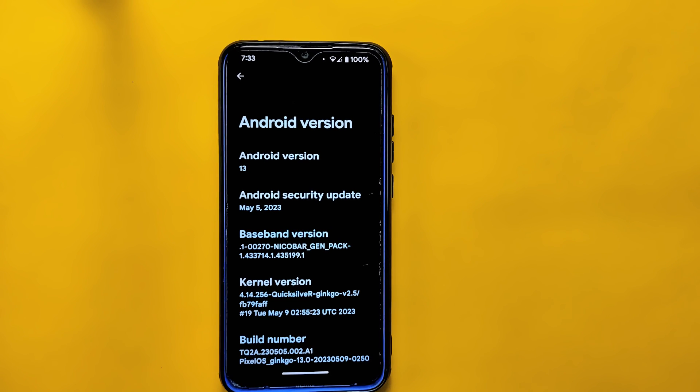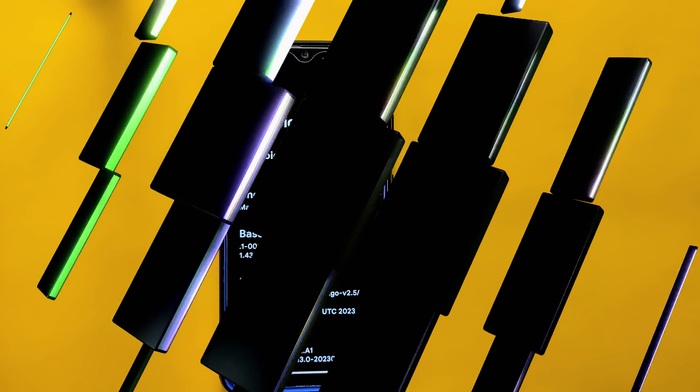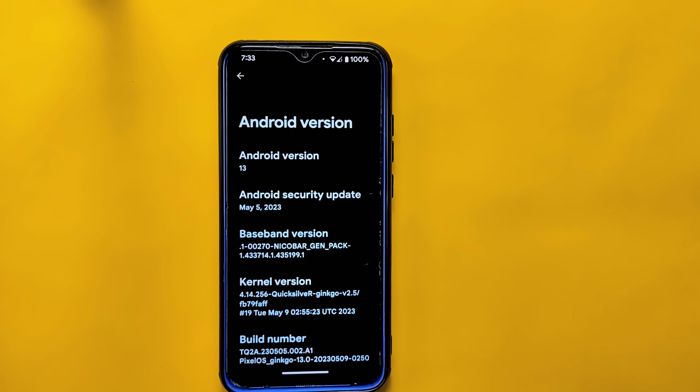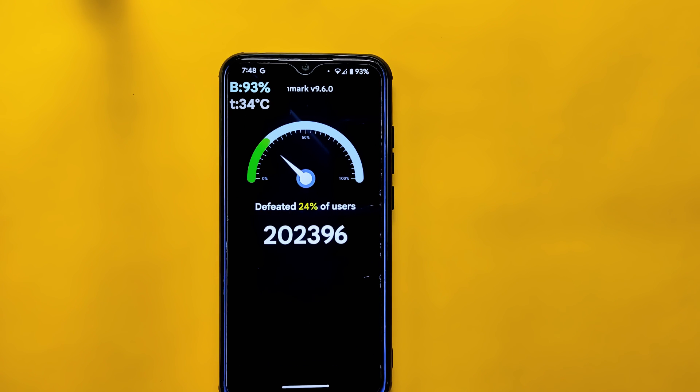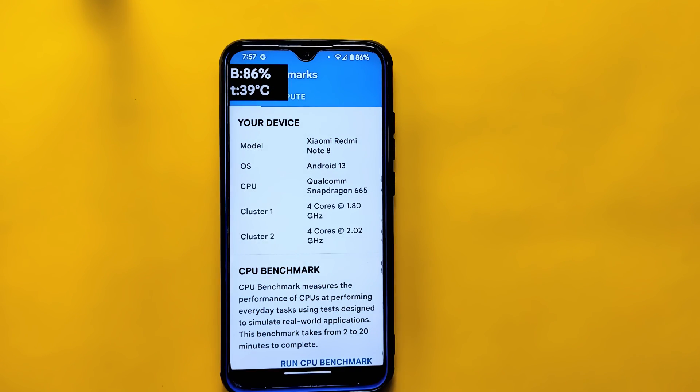In number 3, we have Pixel OS. This ROM is designed to give you a pixel-like experience on your phone. It offers a clean and stock Android interface similar to what you would find on Google's Pixel phones. Pixel OS also provides some extra customization options and features not available in the stock Android version. The ROM is currently running on its latest build with Android version 13 and includes the May 2023 Android security update, so you don't have to worry about security. It is known for its smooth and fast performance and outperforms other custom ROMs in terms of performance scores.